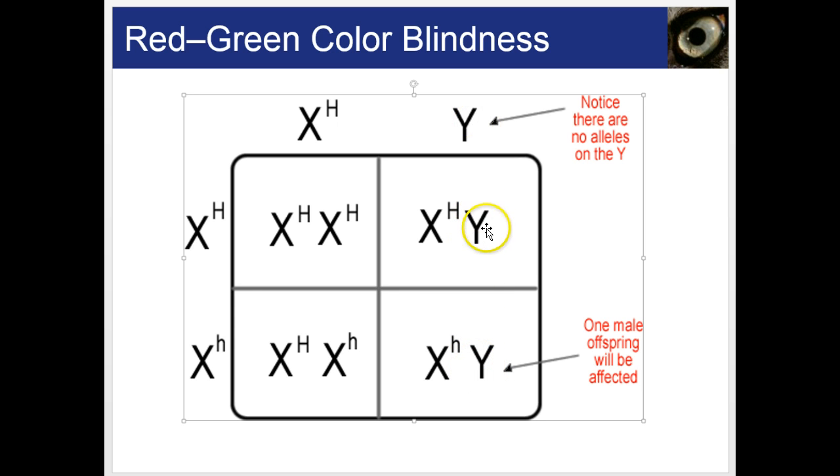The male cannot pass the colorblind allele to his sons, only to his daughters. If the male carried the recessive allele, he would pass it to all of his daughters, but the daughter would also need a carrier or colorblind mother to actually express the condition.